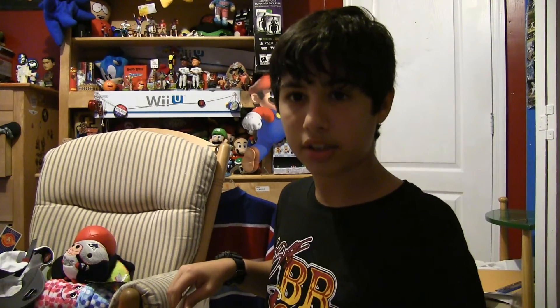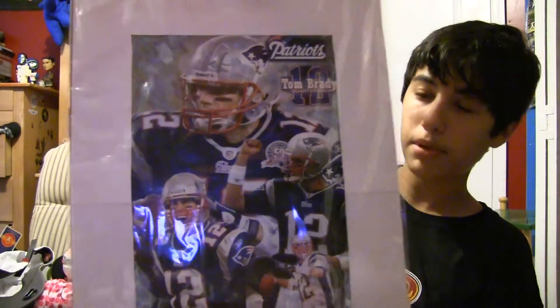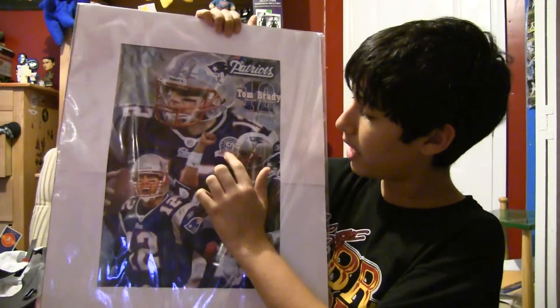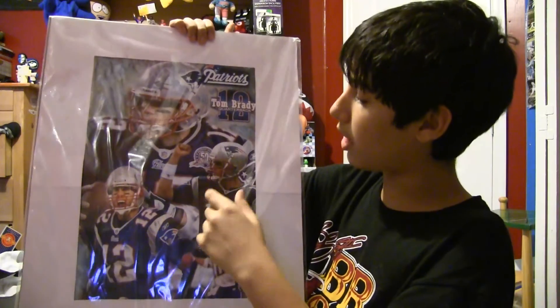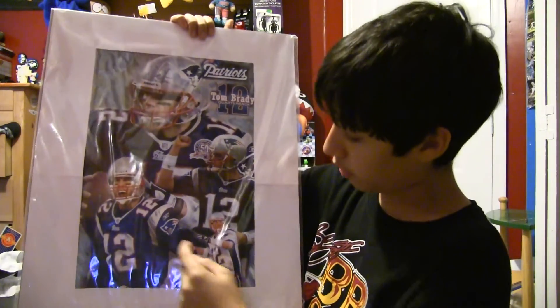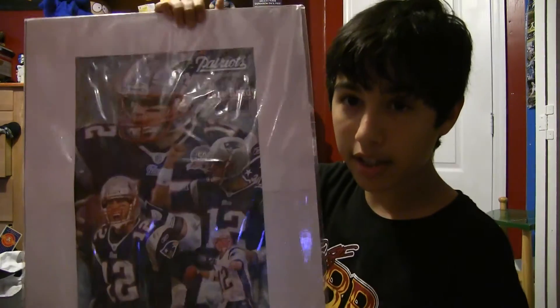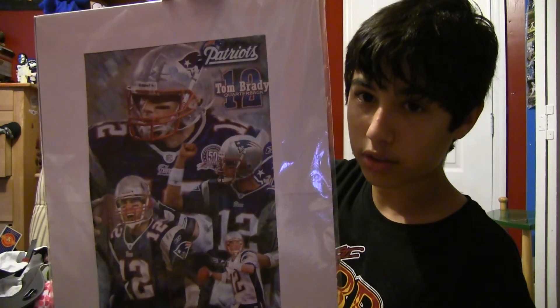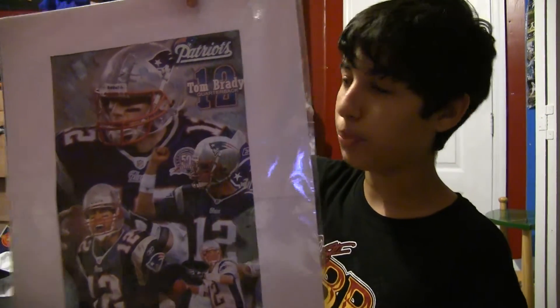I actually got this in Toronto, right next to the Rogers Centre and the CN Tower. This guy actually painted a portrait of Tom Brady, which is awesome. He even got the 50 Seasons logo, and it says '12 quarterback Tom Brady.' He's screaming, and there he's passing the ball, and there he's carrying the ball. It's impressive — I like it. I picked it up for like 10 or 20 bucks. I'm definitely going to frame this.